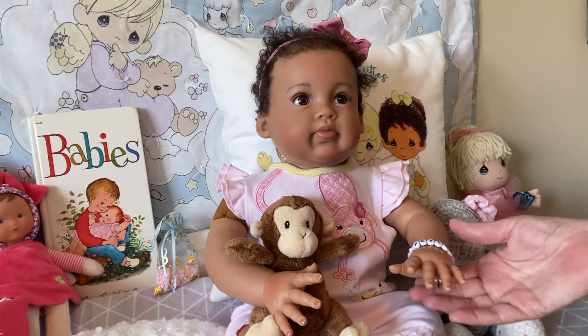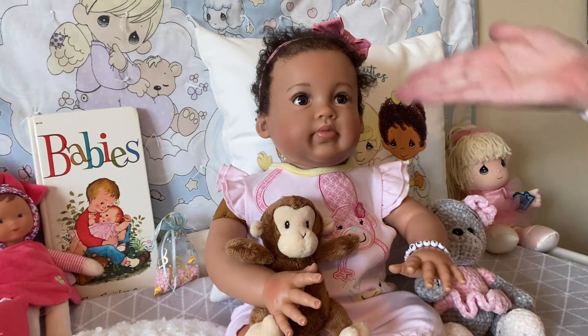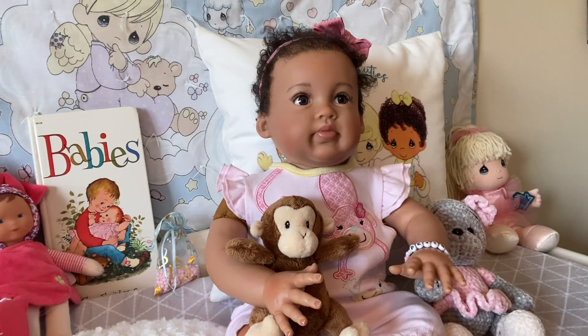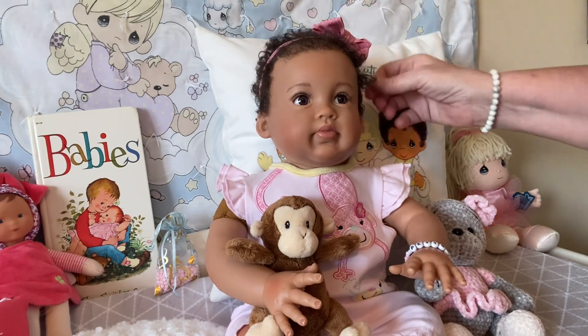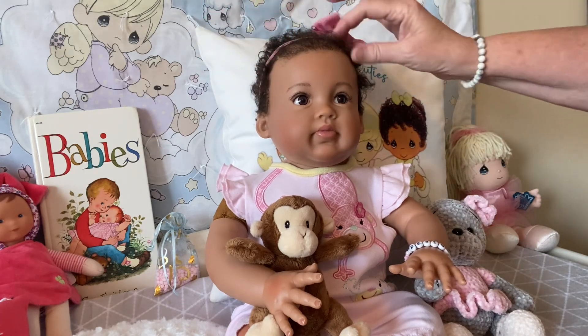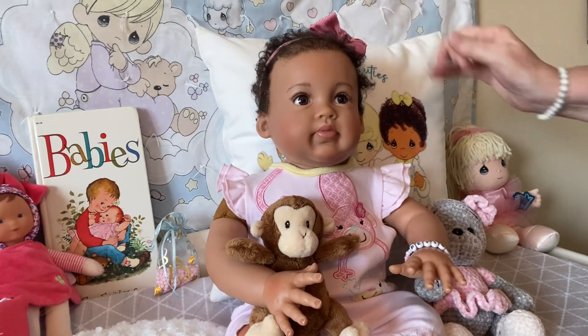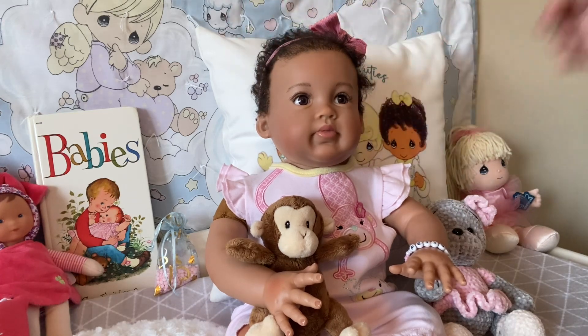Here's my beautiful Peyton. She is the Paris sculpt from Ashton Drake, dressed in her pink for 'On Wednesdays We Wear Pink,' which is hosted by Shara over at Reborn Living Dolls. I'm sorry, Peyton, I didn't do your hair very well, but we can work on that later. I just really don't have the energy I am used to having.